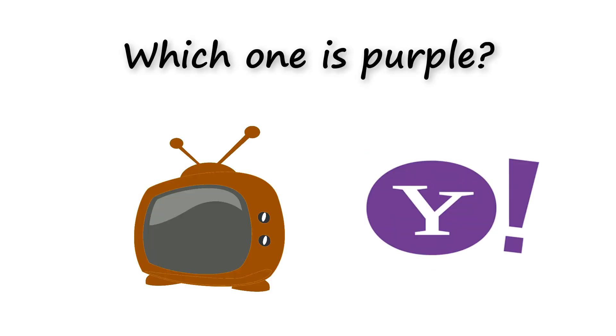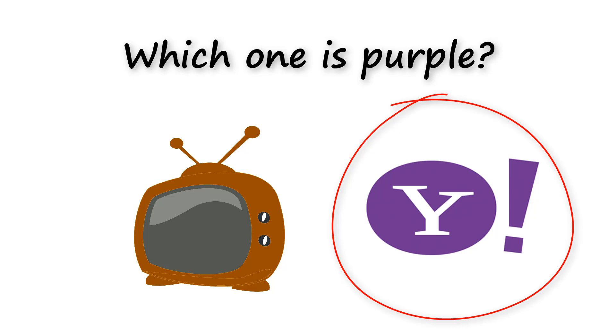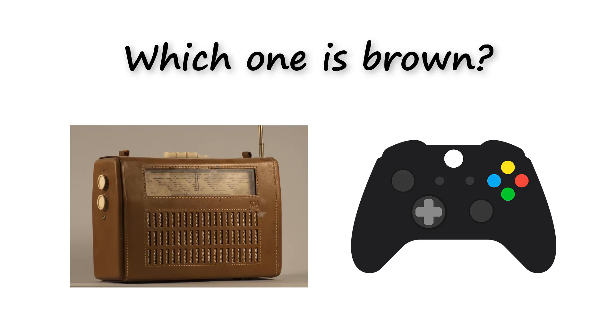Which one is purple? Which one is brown?